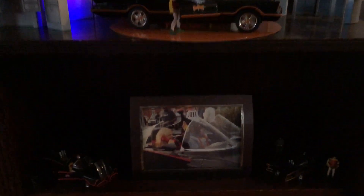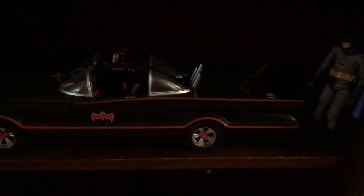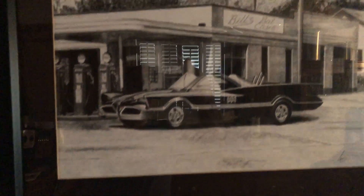Let's see, we'll show you a little bit more of our collection here — oh, that's hard to see. Come back to that in a minute. Nice picture of the Futura, before it was turned into the Batmobile.